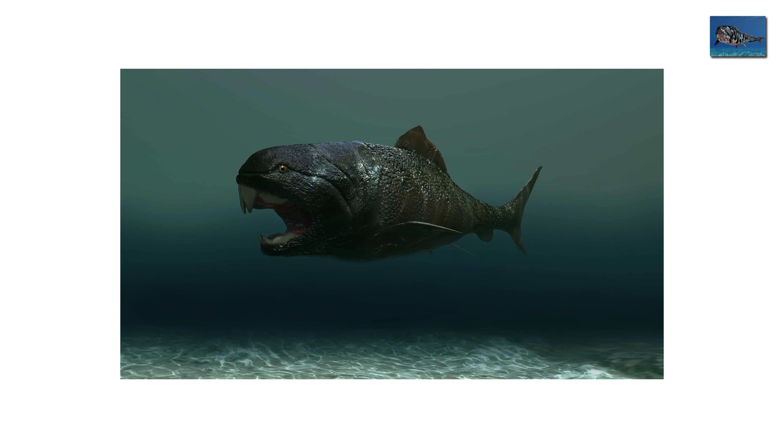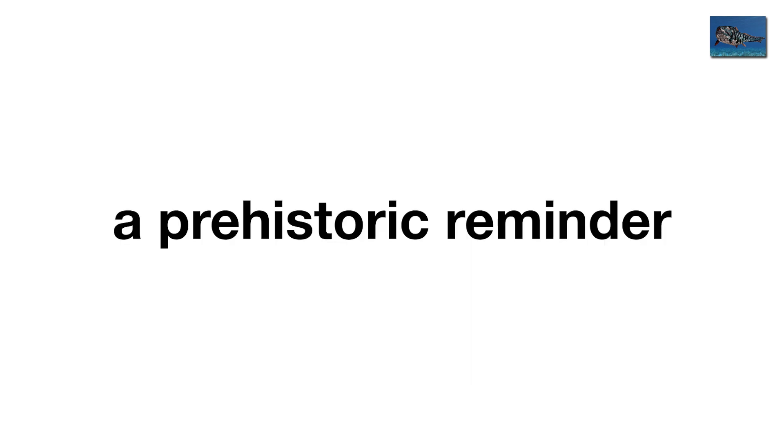Dunkleosteus was nature's first experiment in overkill, a prehistoric reminder that sometimes evolution just says: Yeah, let's make this one horrifying.